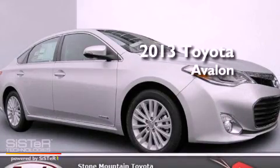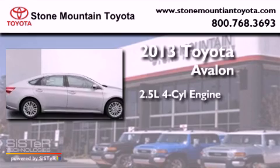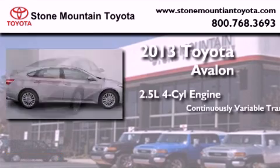This is a brand-new 2013 Toyota Avalon. It has a 2.5-liter four-cylinder engine and a continuous variable transmission.